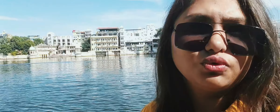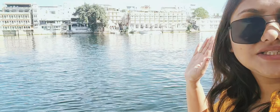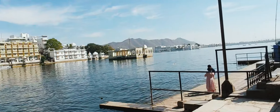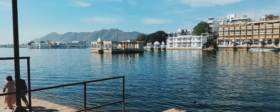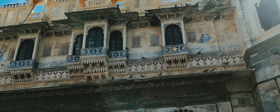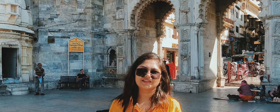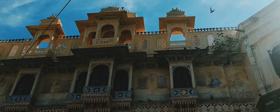Hey guys, now we have come to Gangor Ghat, and we are also going to Bagore ki Haveli which is right nearby. This place is really beautiful — look at this lake and all the hotels and restaurants along the waterfront. It is a very beautiful spot.